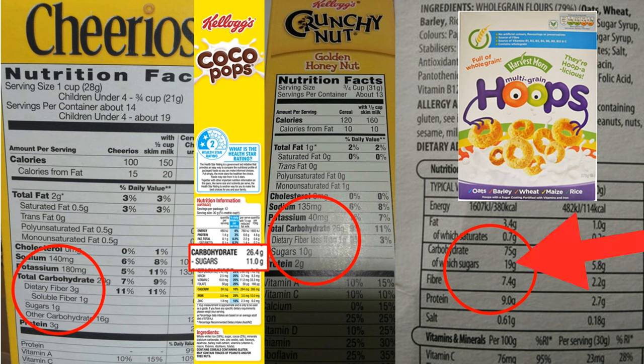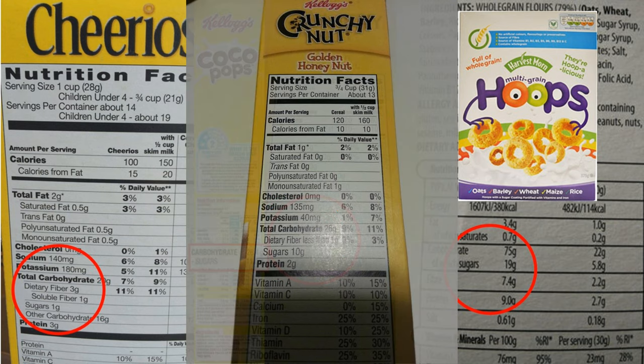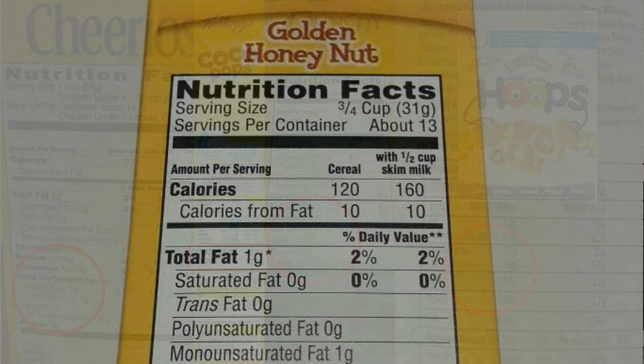I didn't get the Multi-Grain Hoops figure off the packet — it's all I could find online, so I'm not sure if that's per 100 grams or per serving, but I'm assuming it's per serving. Moving on to Crunchy Nut: serving size three-quarters of a cup, 31 grams, and 10 grams of sugar per serving.